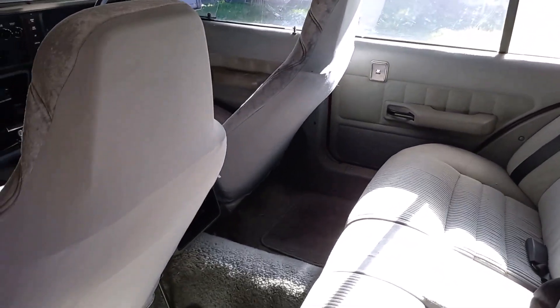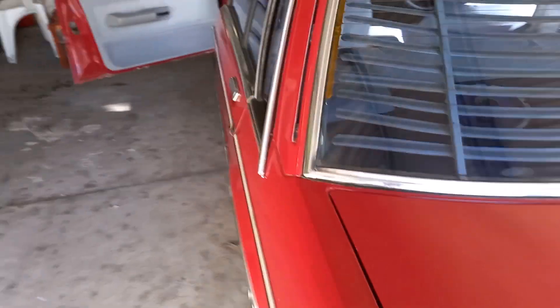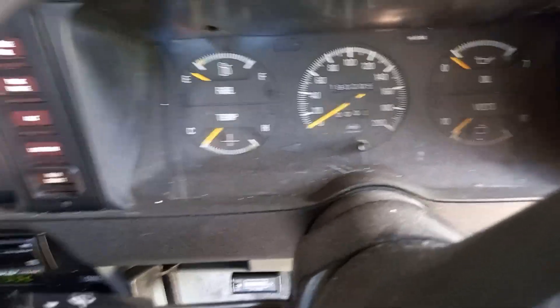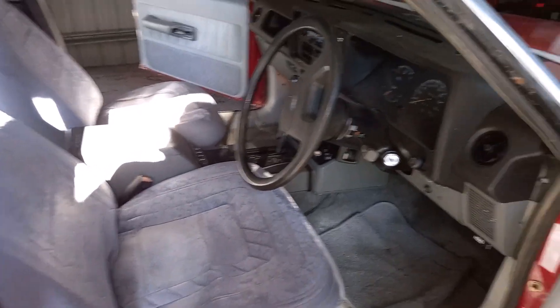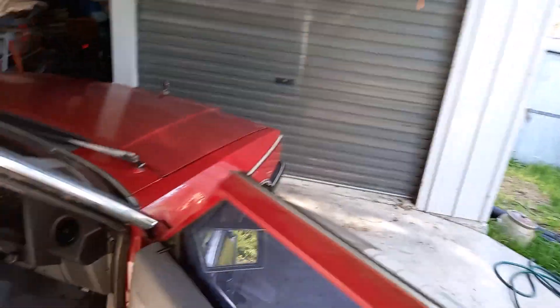Totally original inside, hardly been sat in. When I got it, it had 127,000 on it, and now it's sitting at 190,000. Running on dual fuel and everything. The dash is good, everything's good. I can drive it around now — anyone got any interest? It's only six-cylinder.